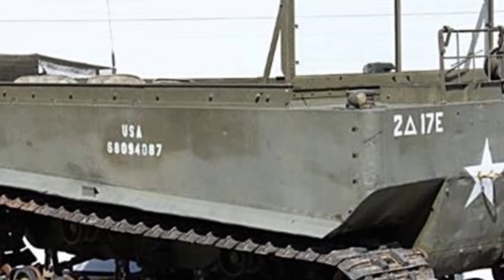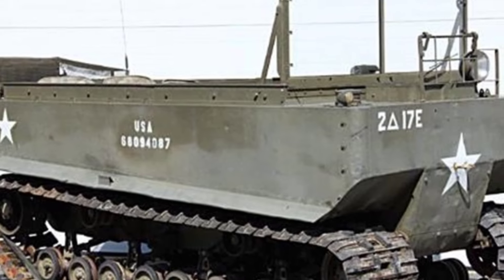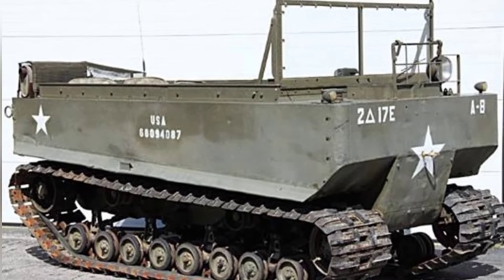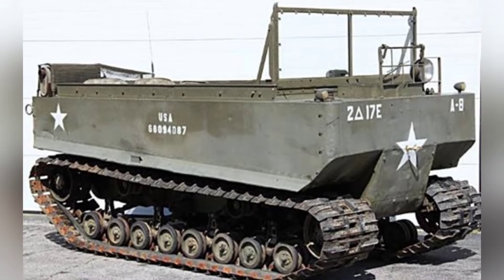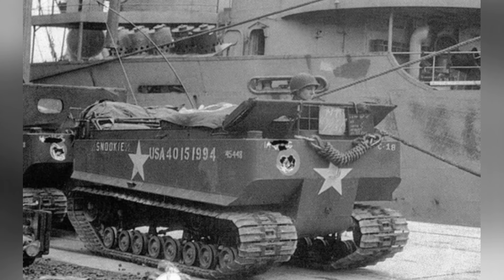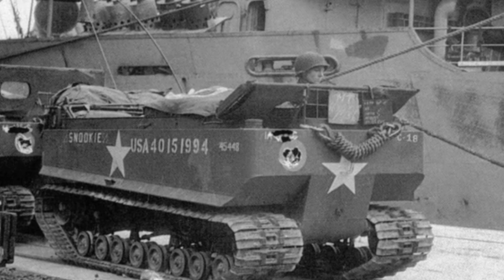Soldiers even used it to traverse anti-tank minefields, as its extremely low ground pressure would not trigger anti-tank mines. The vehicle also served as a complement to specialized amphibious landing vehicles, participating in the Normandy landings and crossing the Rhine River. It is said that it also served in the Marine Corps on Iwo Jima and Okinawa.